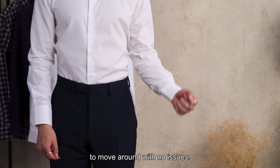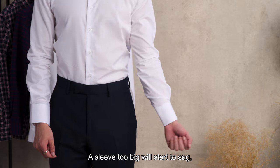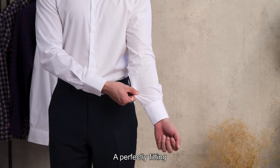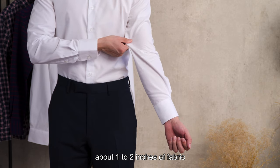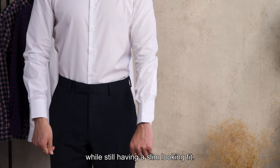The sleeve should allow you to move around with no issues. A sleeve too tight will make it hard to move around comfortably. A sleeve too big will start to sag, which means you might need to go down a size range. A perfectly fitting sleeve will leave about one to two inches of fabric from your arm, which allows you to move around freely while still having a slim, fitted look.